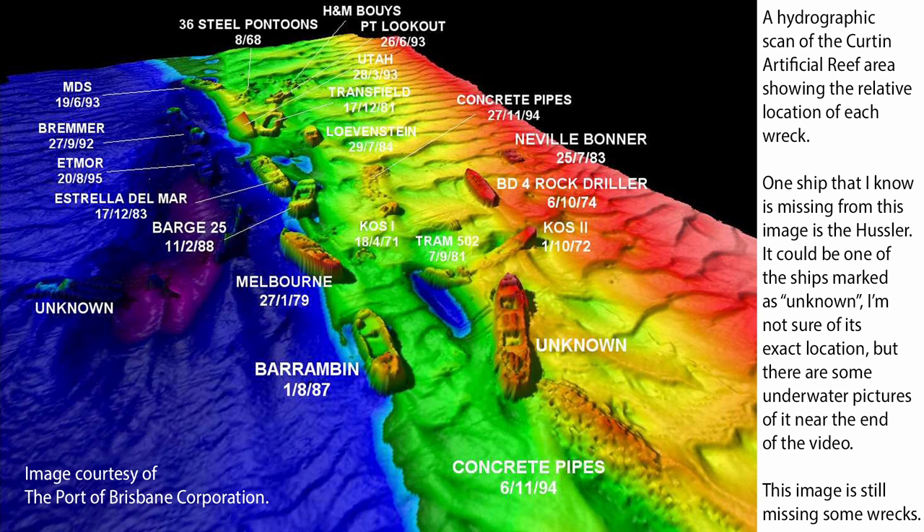Some of the pontoons, tires, etc. are getting covered up — they're disappearing under the sand, though they may uncover again in time. One saving grace about the Curtin Artificial Reef area is that it has an enormous run of current for the tides, and that probably helps move the sand away — but on the other hand, it probably also helps move it onto the wrecks. This is an excellent image to study and get an idea of the relative location of the ships and where you can fish.